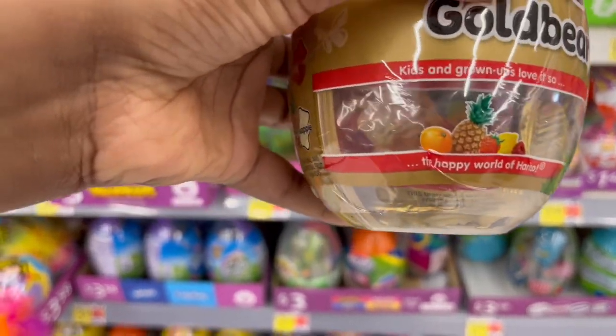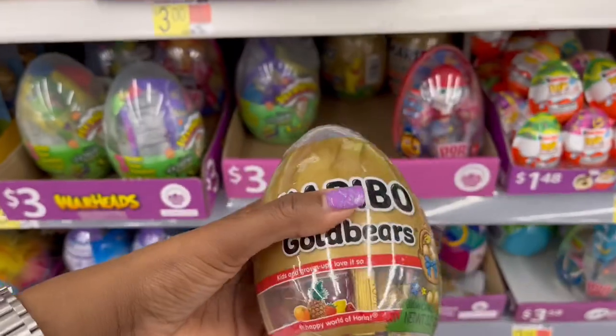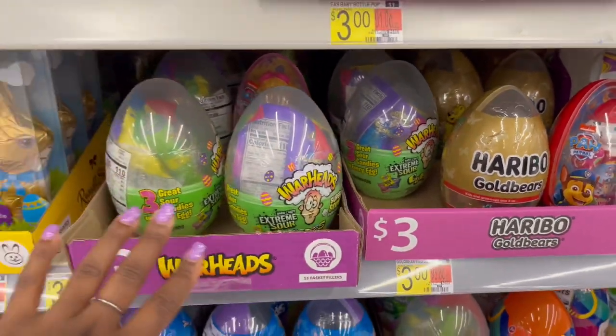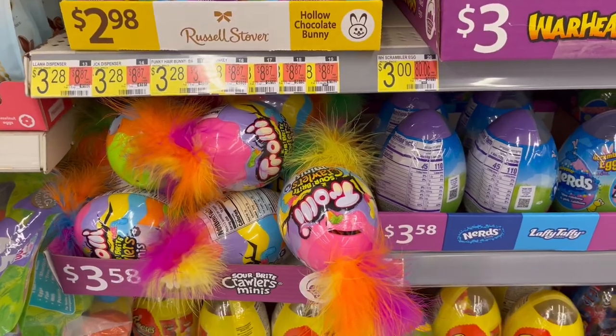We have the egg with the Haribo — full-size gummy bears on the inside — the Haribo Gold Bears. And Warheads. So these are all three dollars.